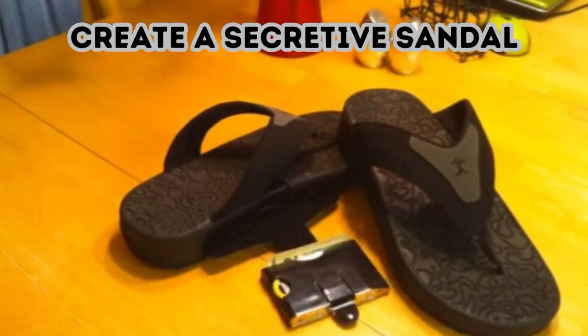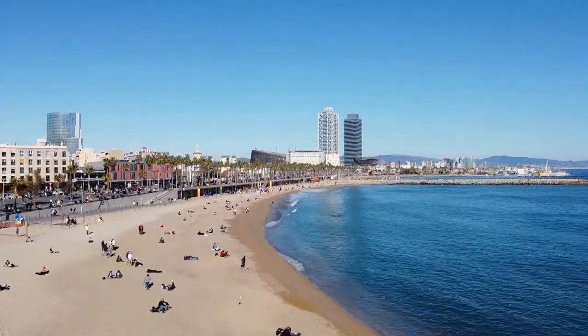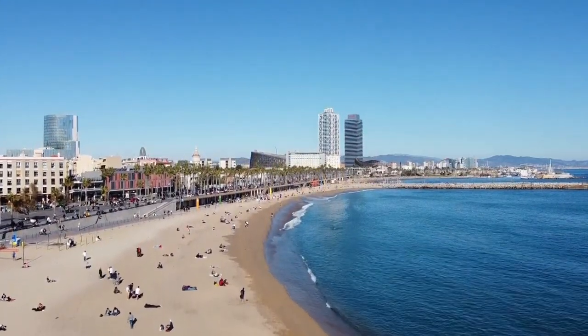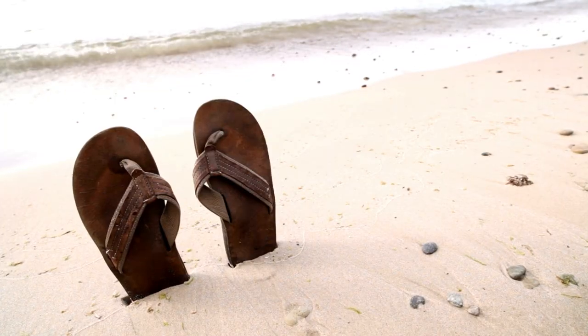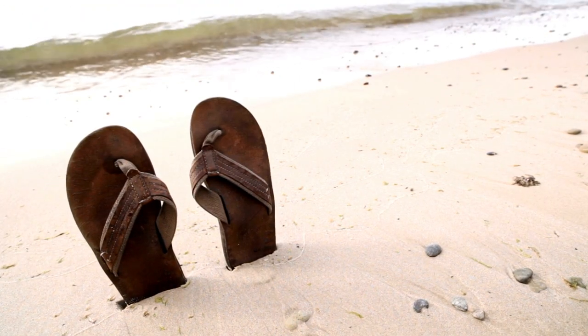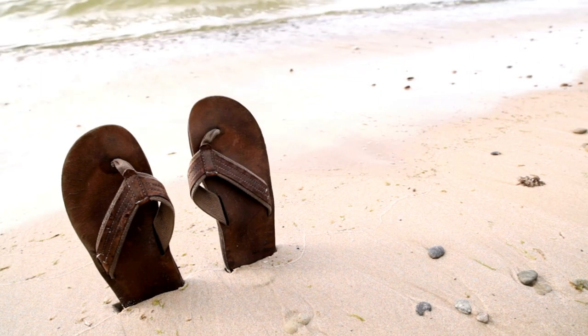Create a secretive sandal. Once again, we have a beach-ready storage spot that won't grab thieves' attention. If you have flip-flops with thick enough soles, slice into them to create a hidden compartment. There, you can hide your cash, cards, and other valuables. Instantly, they'll all be disguised as just another sandy flip-flop on the beach.